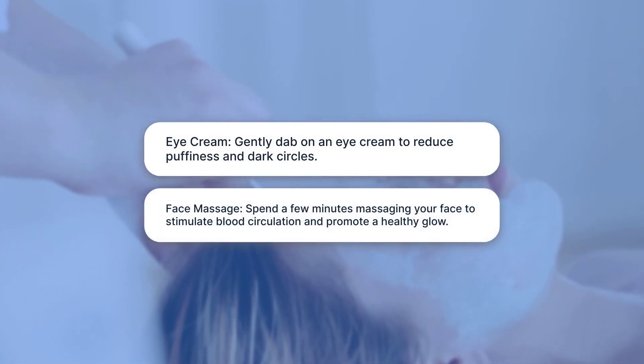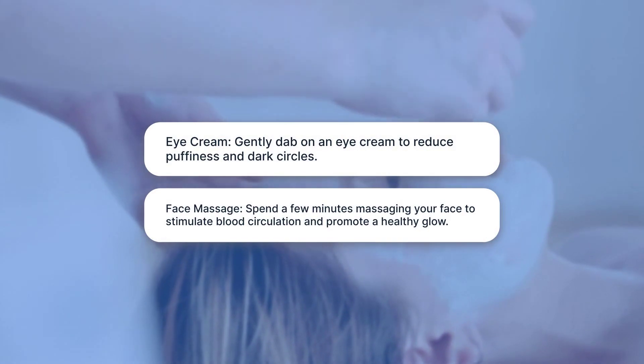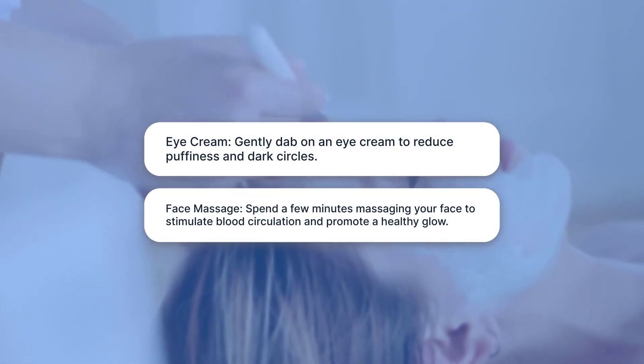Face Massage: Spend a few minutes massaging your face to stimulate blood circulation and promote a healthy glow.